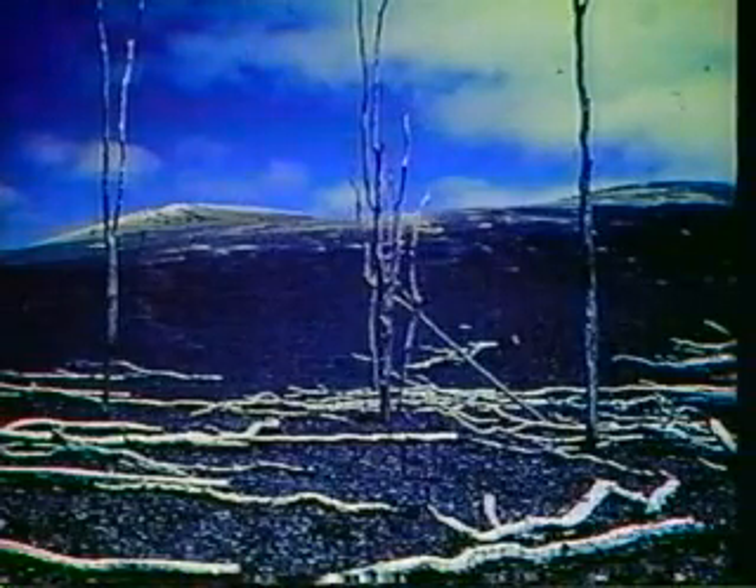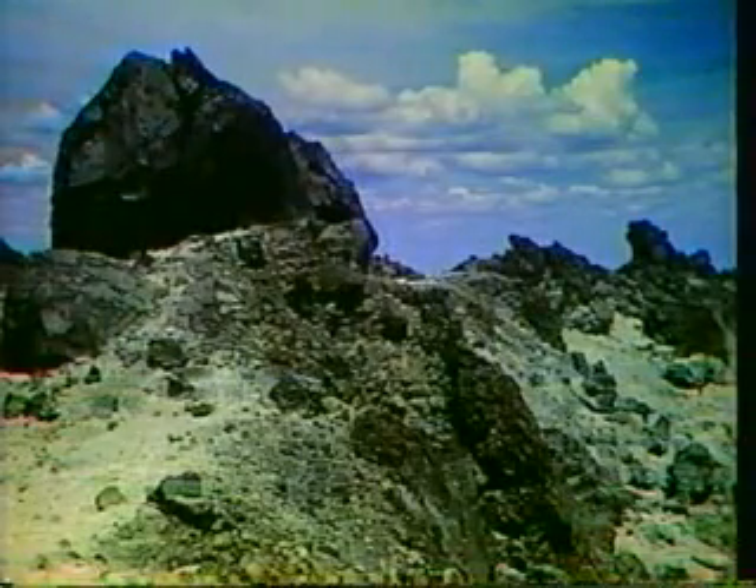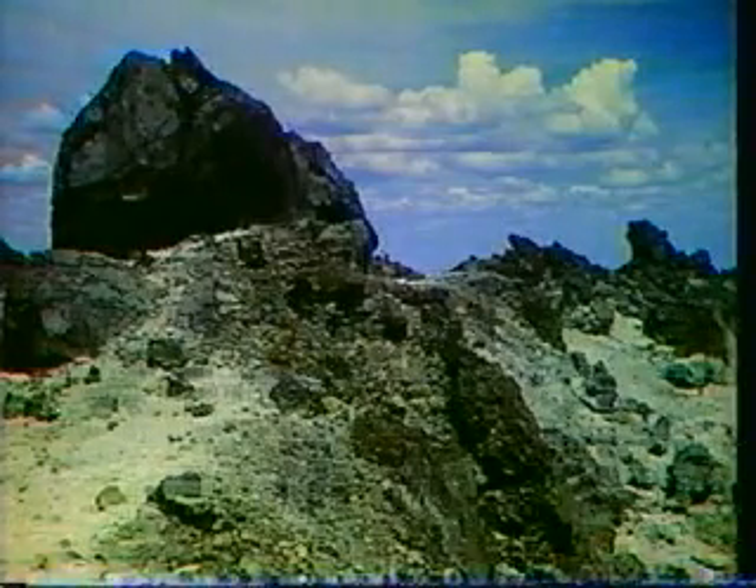Amongst this debris, larger fragments are called volcanic bombs. Accumulations of such debris often form cones, such as this cone off the south coast of Iceland, close to the volcano of Surtsey, which erupted in the 1960s and was quite often mentioned in the news.